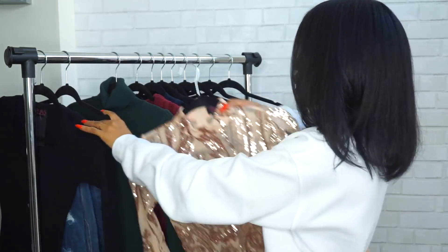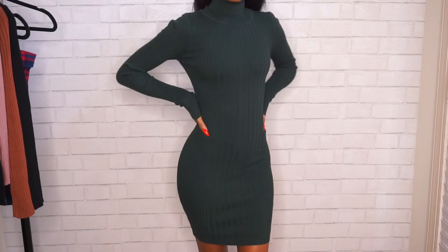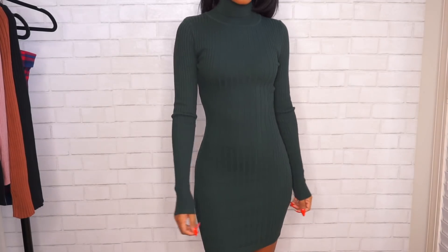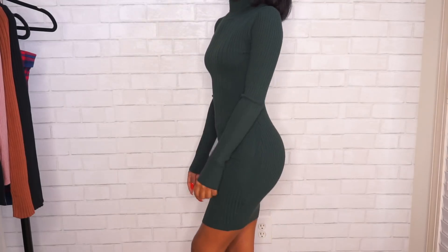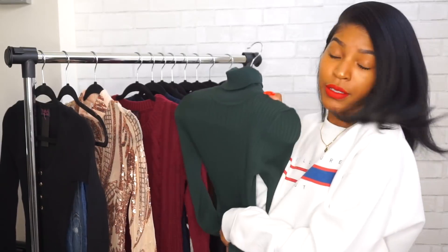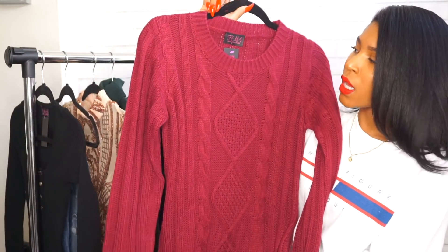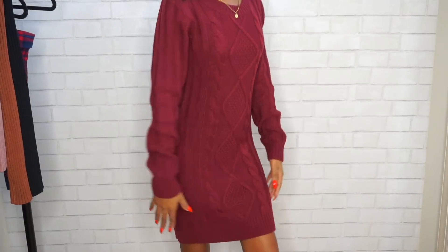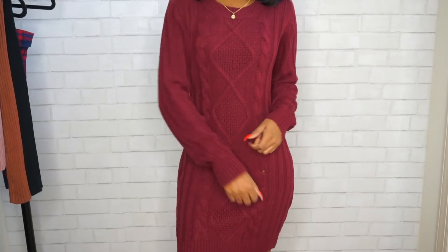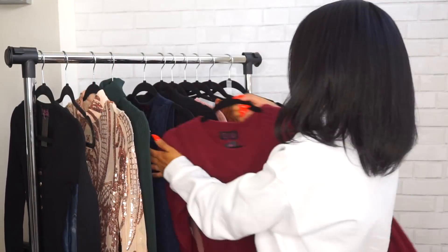Next I have this hunter green turtleneck midi dress, which I absolutely love. That dark hunter green color looks really cute — it screams winter and fall. I just needed to have it in this color. After that, I have a sweater dress in a burgundy color. Sweater dresses are cute, and this one is a size small. It's not snug — it's a really nice loose but fitted sweater dress.